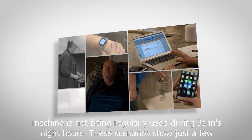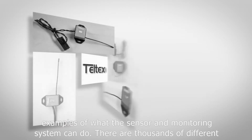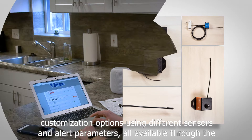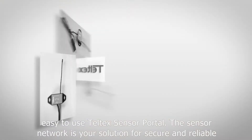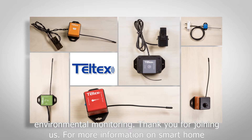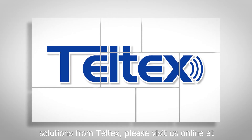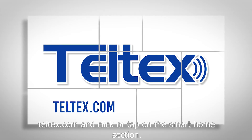These scenarios show just a few examples of what the sensor and monitoring system can do. There are thousands of different customization options using different sensors and alert parameters, all available through the easy-to-use Teltec sensor portal. The sensor network is your solution for secure and reliable environmental monitoring. Thank you for joining us. For more information on smart home solutions from Teltec, please visit us online at teltec.com and click or tap on the smart home section.